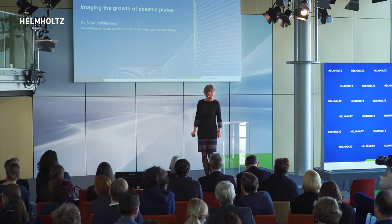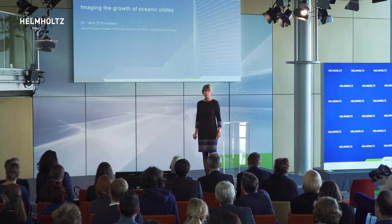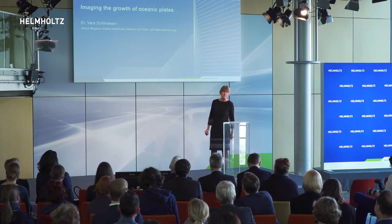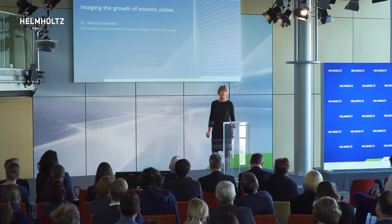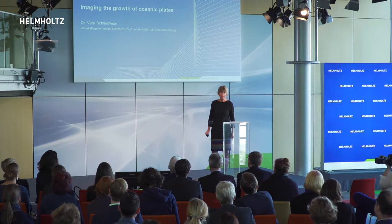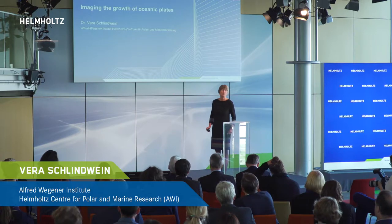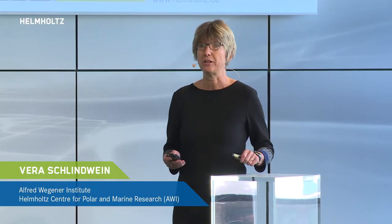The continents of Europe and America are moving apart geologically, and Iceland is growing by a few centimeters every year. What we take for granted today was an incredible revolution in geology 50 years ago: the unifying concept of plate tectonics.